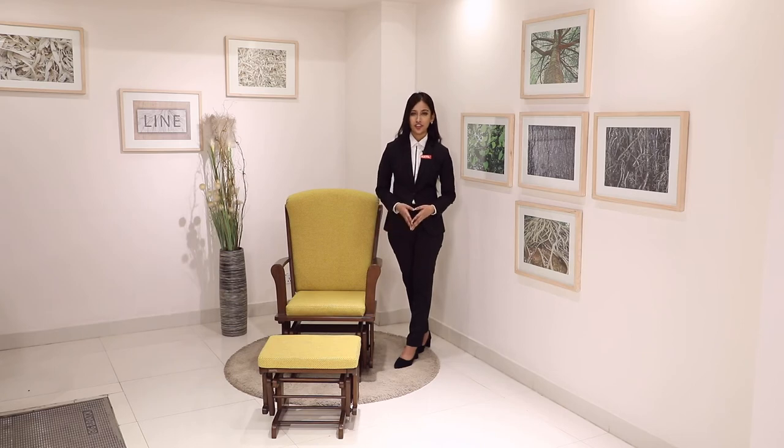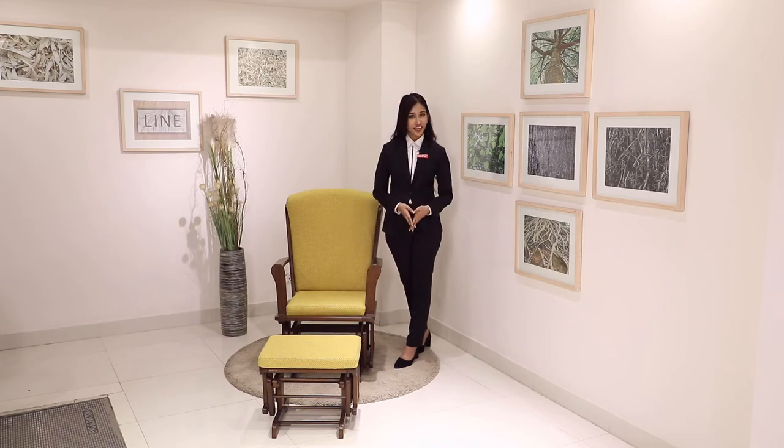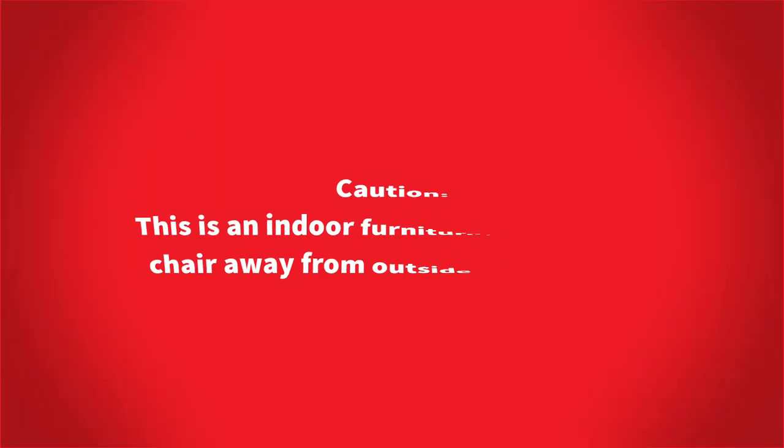You can also place the chair in the living room, bedroom, dining room and lobby. Now let's find out about the size of the chair. The chair length is 835 millimeters, the width is 600 millimeters and height is 1020 millimeters. The length of the footstool is 480 millimeters, width is 360 millimeters and height is 390 millimeters.